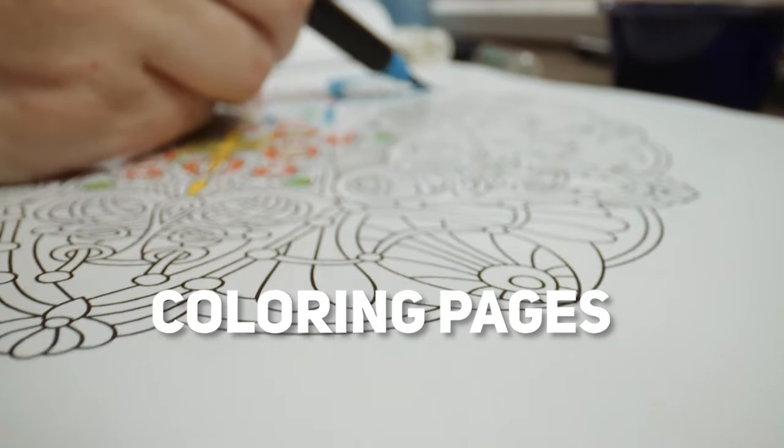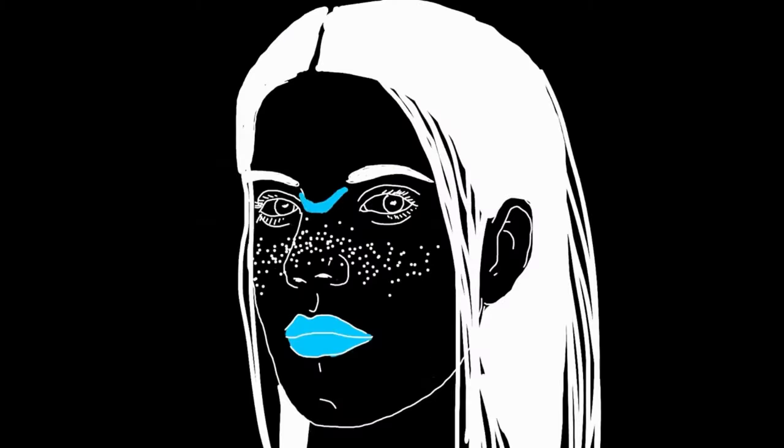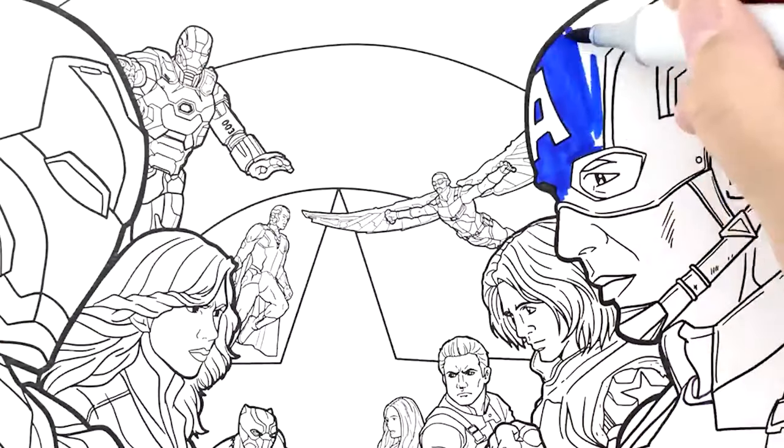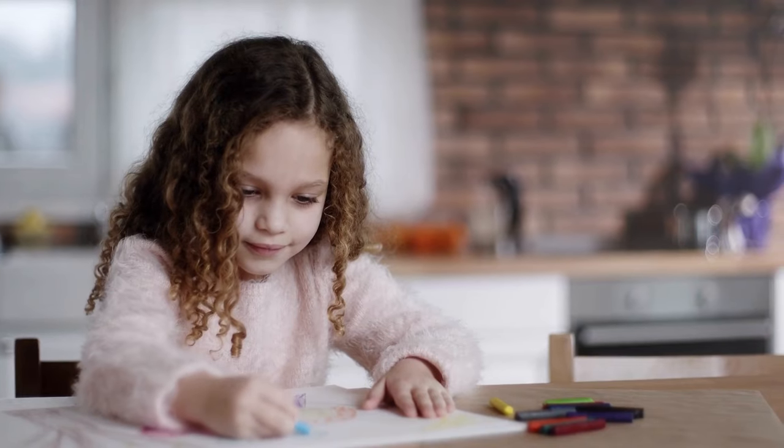Coming in at number 2, we have coloring pages. This type of digital product is perfect for you if you have a talent for drawing or illustration. Coloring page designs include animals, flowers, and even popular characters. Coloring pages are not only fun for adults and children alike, but they are also very affordable to create.